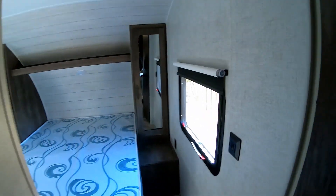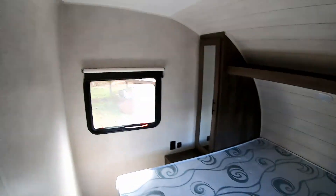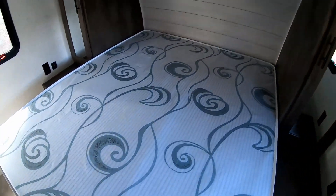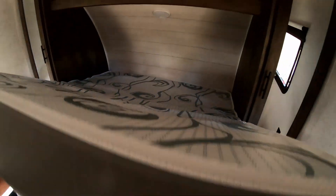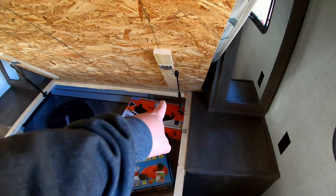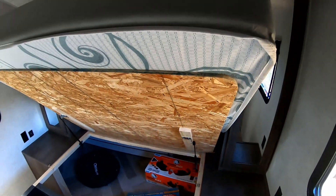I don't have any sheets or blankets yet, but this is the front bedroom. It is a short queen size. We're going to be getting a mattress pad because that mattress is not cutting it. The bed lifts up and has some storage underneath. This is the pass-through that's in the front, with some Ikea-style storage bins up here, and cool air gas shocks that hold the bed up.